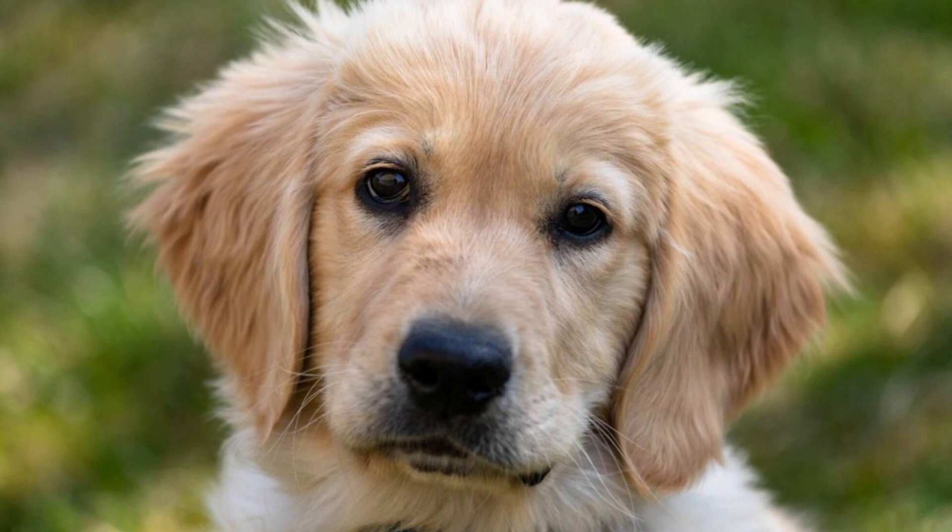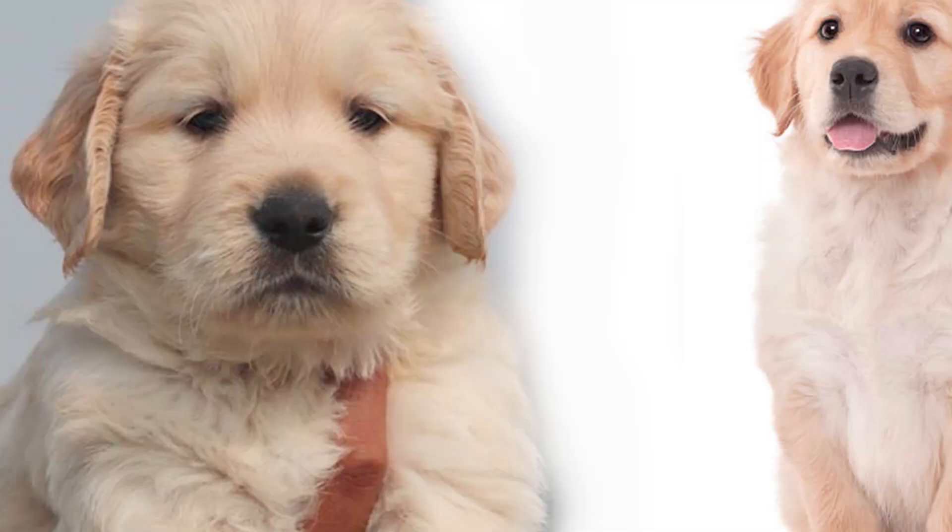The golden retriever might come in different colors — the key color is golden, and there is also a reddish color. As you can see, the golden retriever can be a brown color, a brownish color, or even a yellow color.